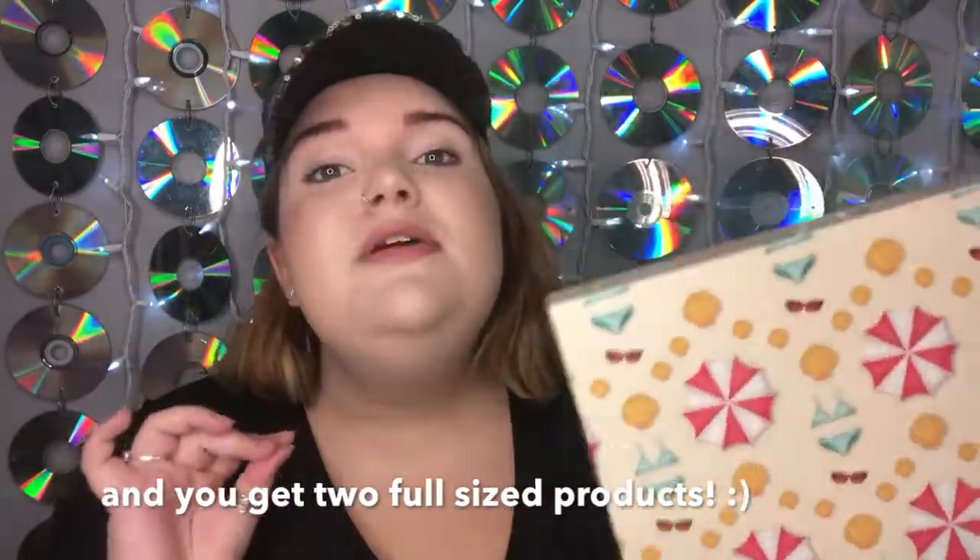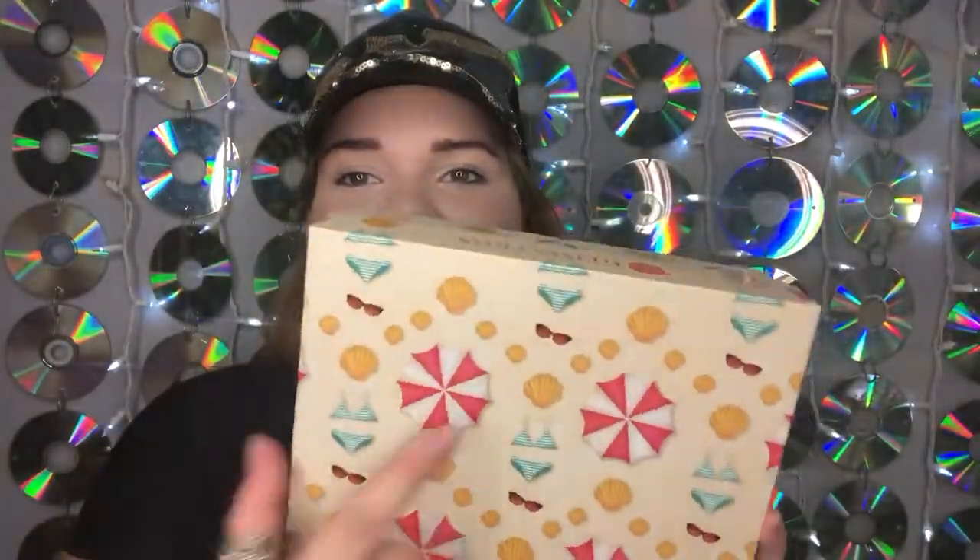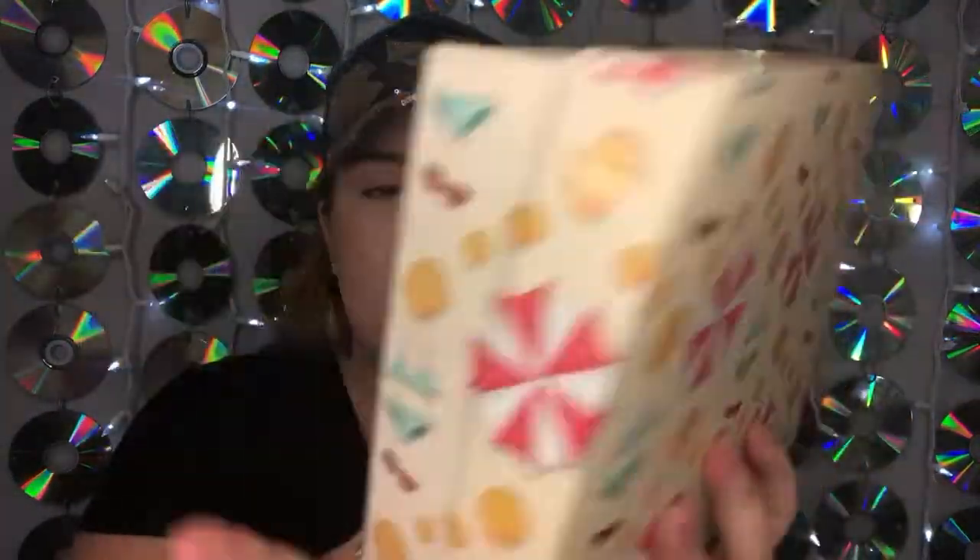First of all, can we talk about the packaging? We have bikinis, sunglasses, seashells, and umbrellas all throughout the box — it's literally so cute. On the back it says 'Sarah Bolton' with a bikini graphic, which is really fun. The box itself is really sturdy, like the Walmart and Target boxes. Inside, there's tissue paper that was tied up with a pretty ribbon and a bow.